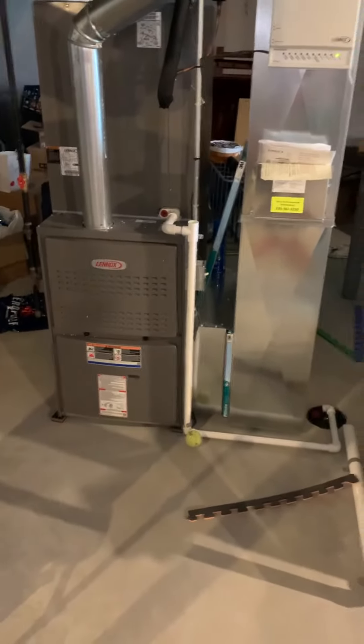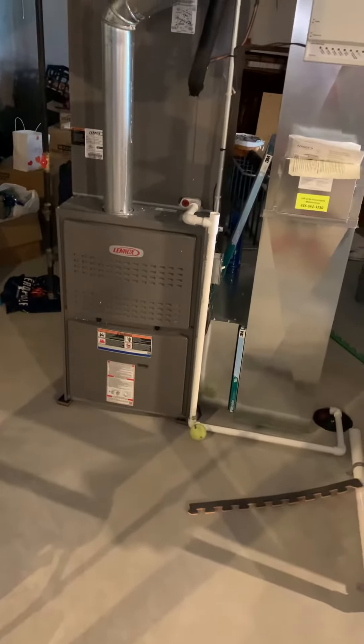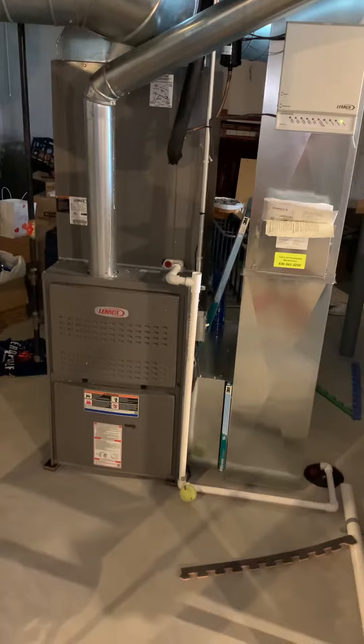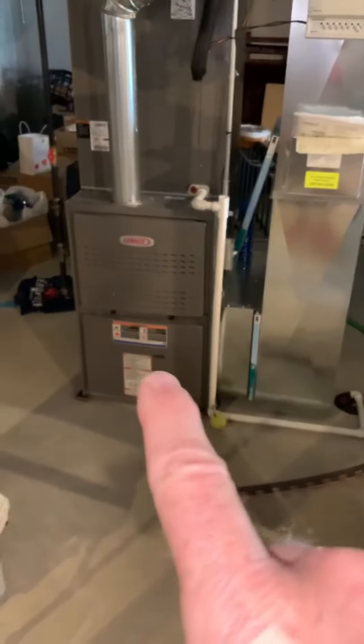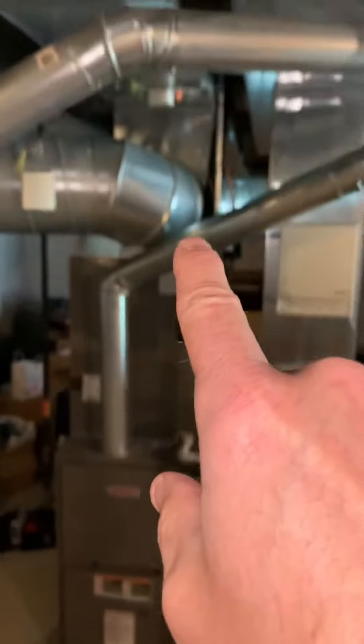All right, you guys, we're taking a look at a system that's only about seven years old, but they had a compressor failure. Part of that might be possibly a single-stage system with the zoning. But it does look like it was done relatively right. We got a furnace, it's 110,000 BTU, single-stage coil supply plenum.